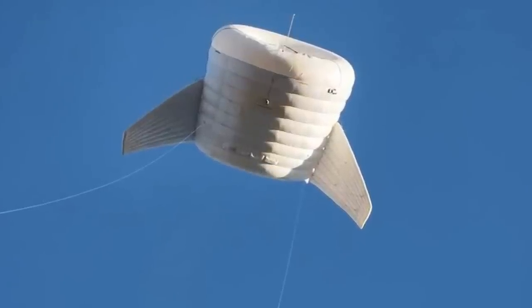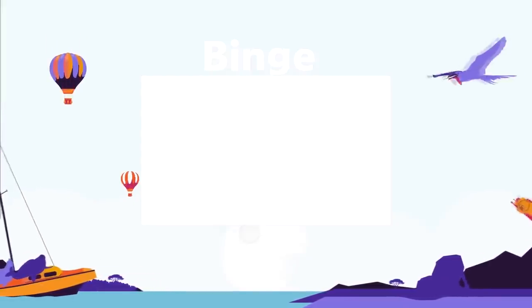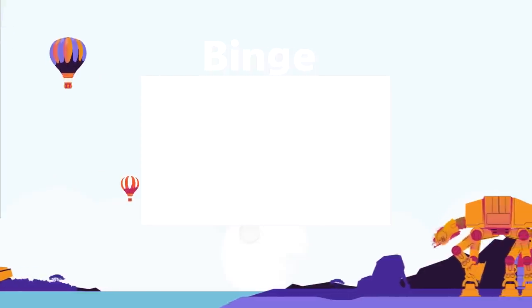Watch our binge-watching playlist if you'd like to watch all of our most popular top 15 videos. Grab a drink, grab a snack, and get ready to binge!